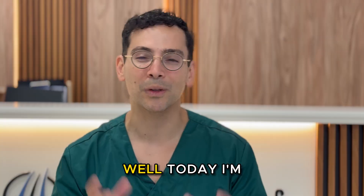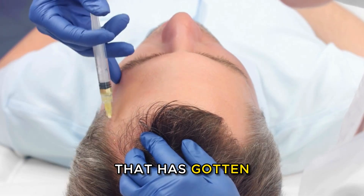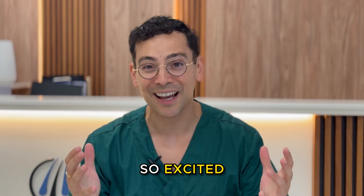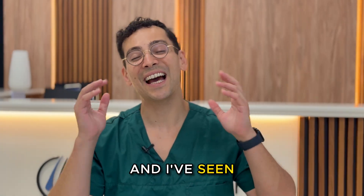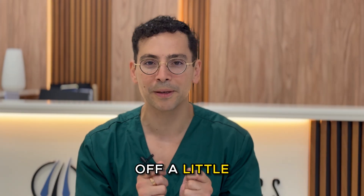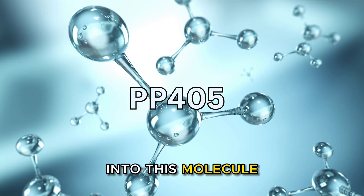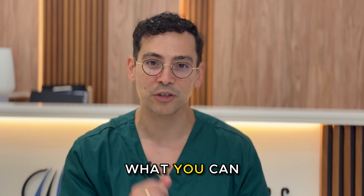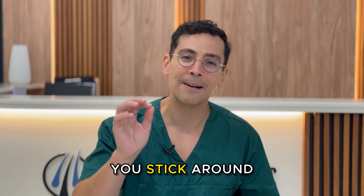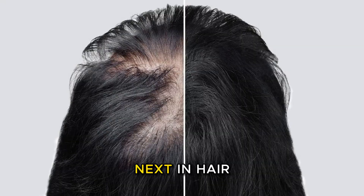Is the cure for balding finally here? Today I'm going to talk about the new molecule PP405 that has gotten so many people excited, including myself. I've seen countless videos on PP405 and I just wanted to hold off a little bit so I could give you guys a real deep dive into this molecule — what it does and what you can expect. Make sure you stick around to the end because I'm going to give you my predictions on what is next in hair loss.